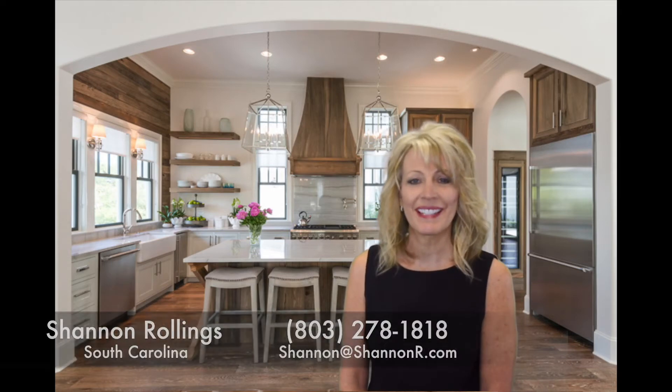Hi, I'm Shannon Rollins from Shannon Rollins Real Estate, here with current home building trends and decor.